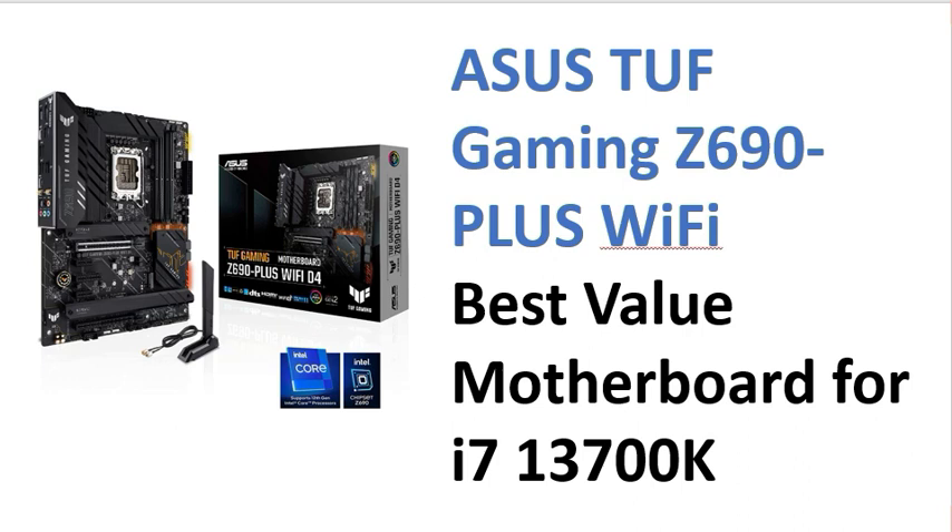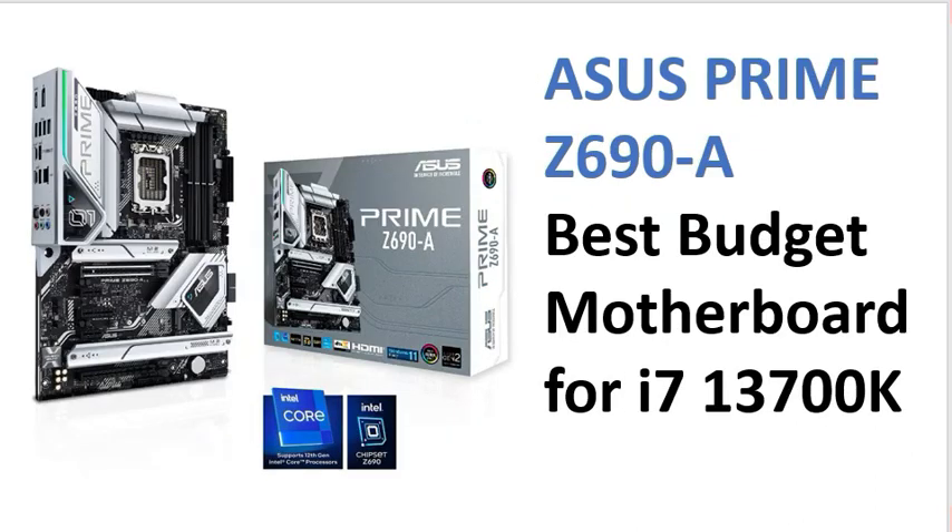The ASUS TUF GAMING Z690 also has Wi-Fi facility available and is one of the best motherboards for i7 13th generation. Sixth is the ASUS Prime Z690, a great looking motherboard for the i7 13th generation.